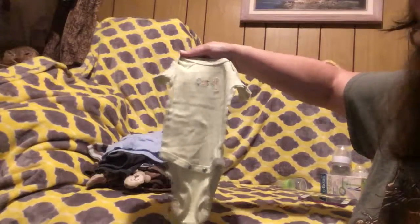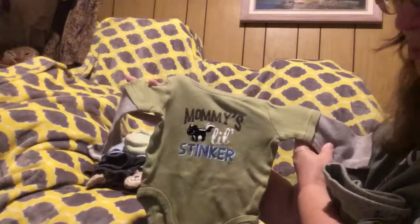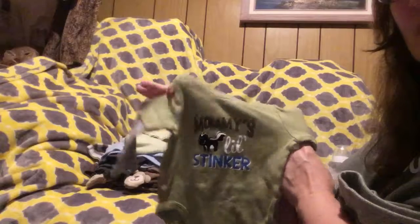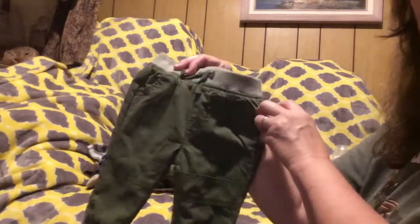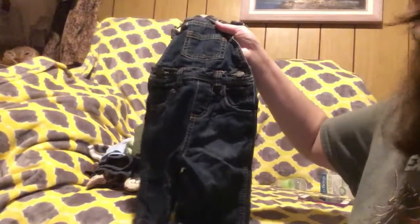Then we've got a green onesie that says 'cute' on it. We've got this shirt that says 'Mommy's little stinker.' And we've got these green pants with sweatshirt lining. But I also thought what would be good would be overalls — everybody loves kids in overalls.